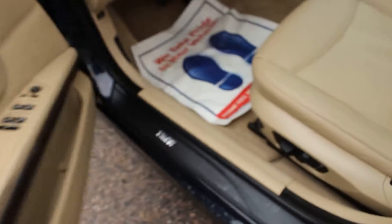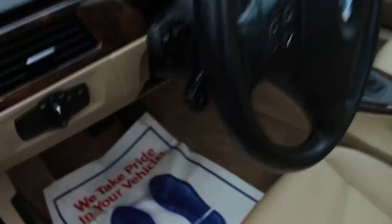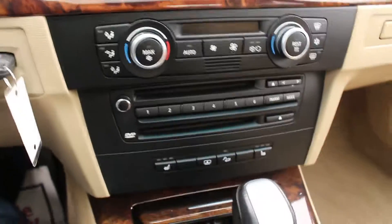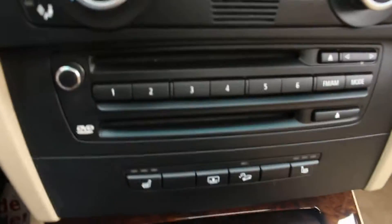Let's go for a test drive. On the driver's side, you have memory seats, powered seats, and lumbar support. It's been detailed and it's really exceptional. Let's turn on the beamer. As you can see here, it's got the nav, Bluetooth, and heated seats. Power steering — 105,000 miles.